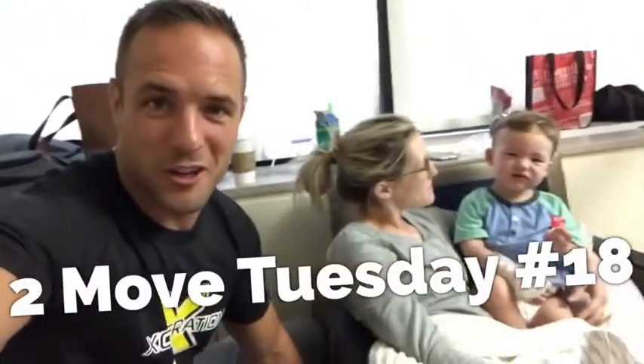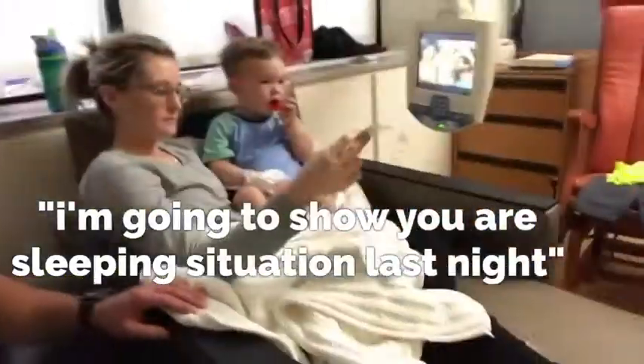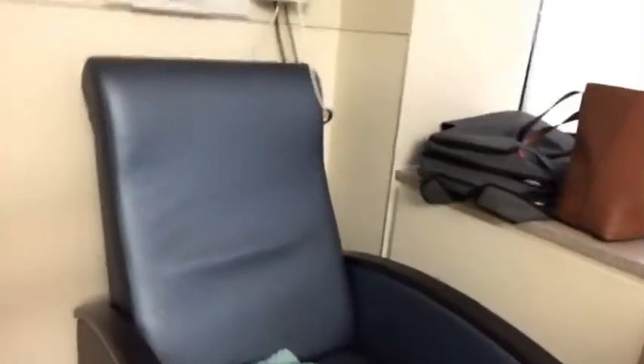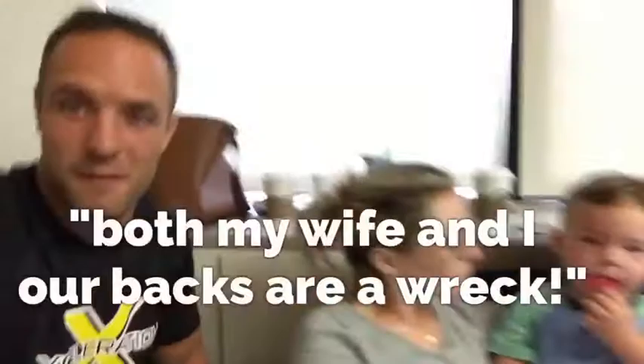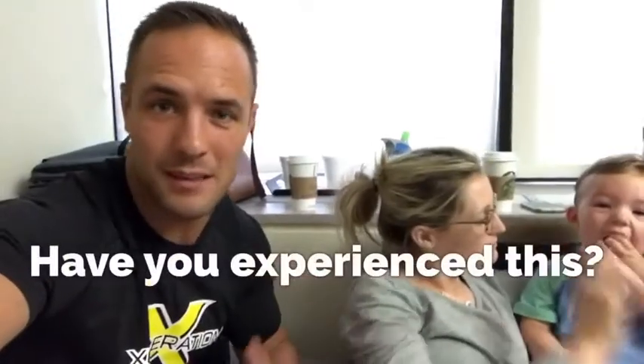Welcome to another edition of Two Move Tuesday. Hudson's doing a lot better, but I'm going to show you guys our sleeping situation last night — that was that and that. Both my wife and I, our backs are a wreck, they're tight. You might have found this if you slept in a hotel room or crashed at somebody's place in college.